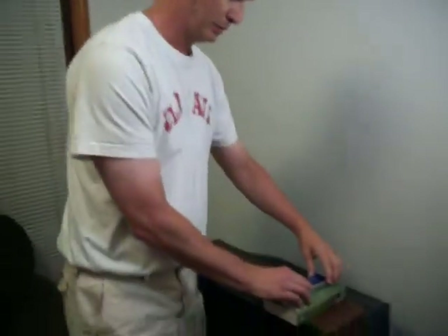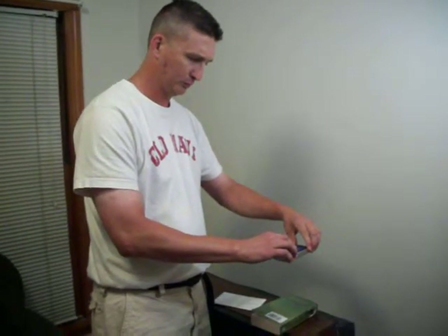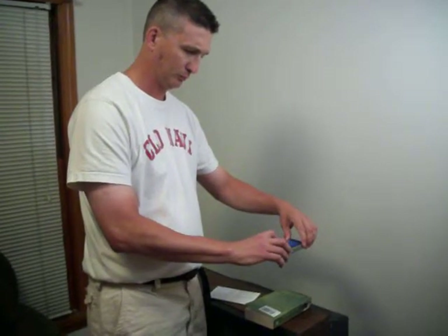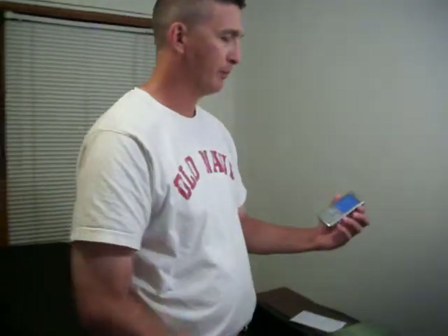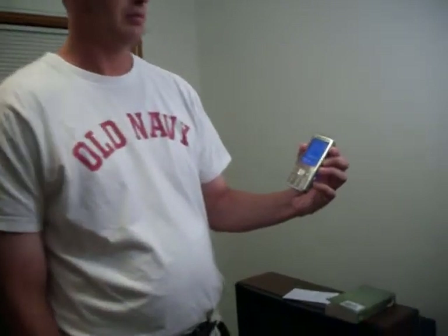All right. I've already started it — image capture. Take a picture. Reprocessing picture. You can probably hear the phone talking; you may or may not be able to understand it.